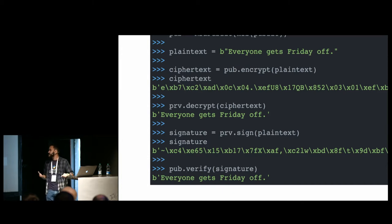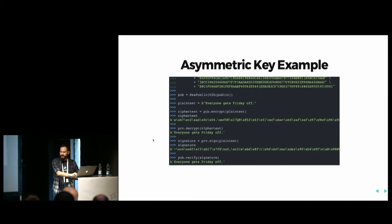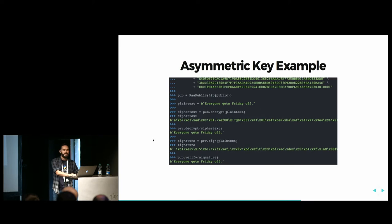The limitation is that the size of the message must be at most close to the size of the key, so we cannot use asymmetric encryption for any size of message. There are limitations, whereas with symmetric algorithms we have more flexibility.